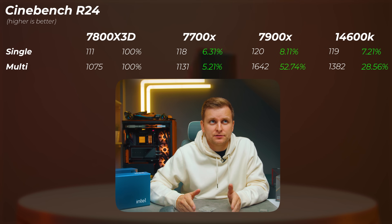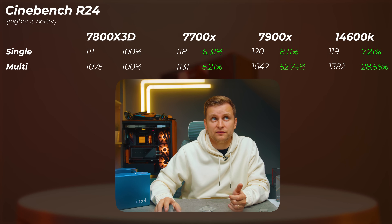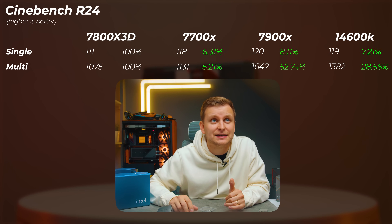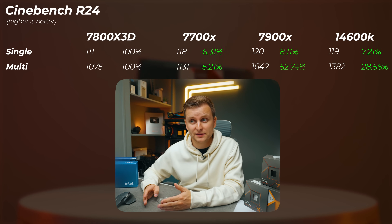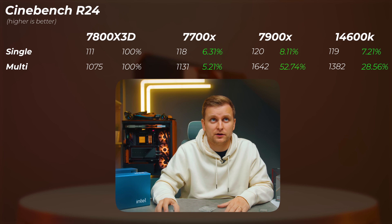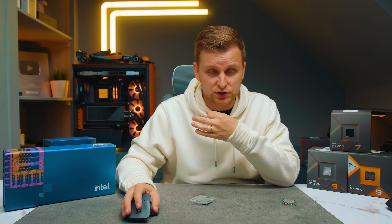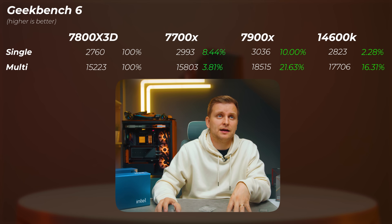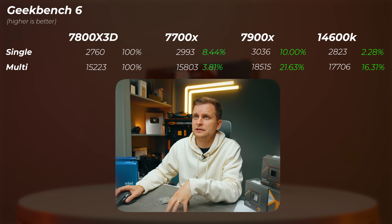Moving on to Cinebench R24: our baseline is the 7800X 3D. The 7700X is 6% faster in single-core and 5.2% faster in multi-core. The 7900X is 8% faster in single-core but a massive 52% faster in multi-core - incredible scaling for 50% more cores. The 14600K is 7.2% faster in single-core and 28.5% faster in multi-core. Geekbench 6 shows similar patterns: 7700X up to 8% faster, 7900X 10% faster in single-core, 14600K only 2.3% faster in single-core but 16% faster in multi-core.